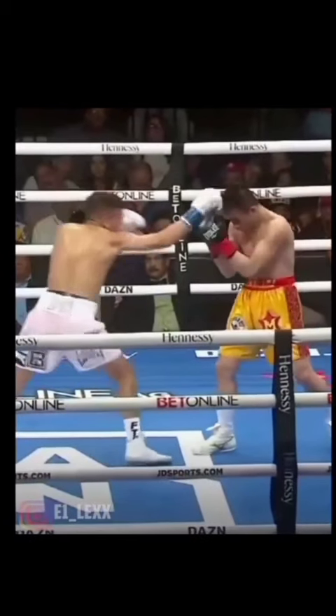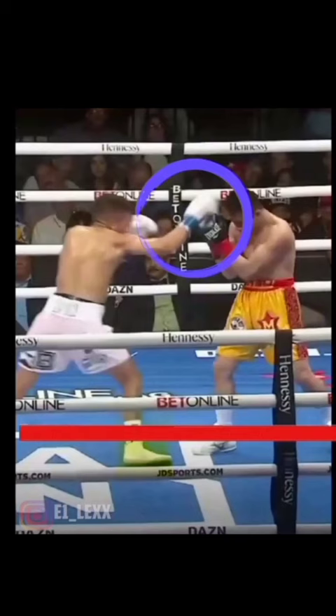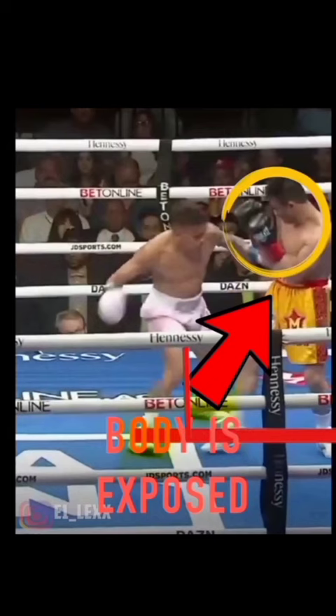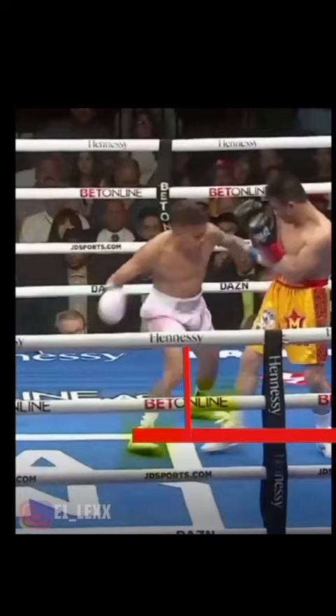Jesse Rodriguez shoots a right jab, which ultimately leaves a blind spot for him to take advantage of and at the same time allows him to close the distance on Rungvisai. Rungvisai's block doesn't favor him because it leaves him too upright and exposes his body — Jesse Rodriguez takes advantage of this hole.